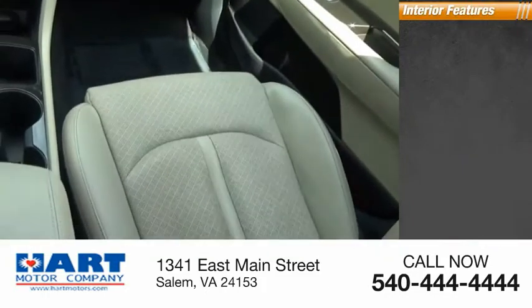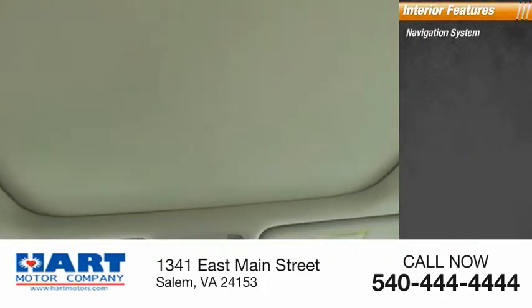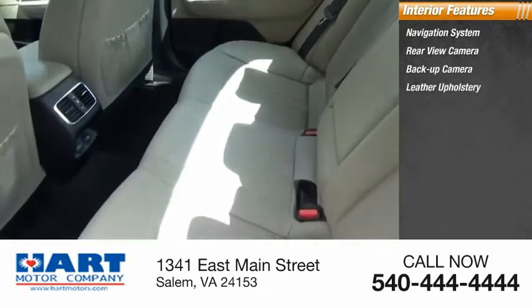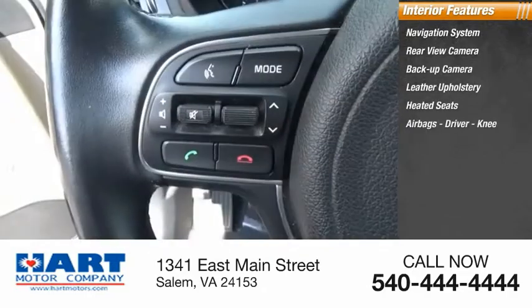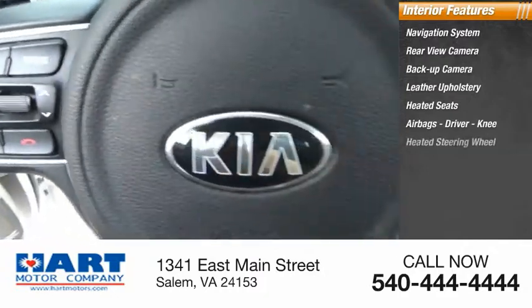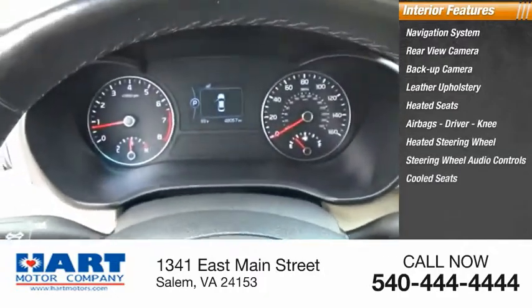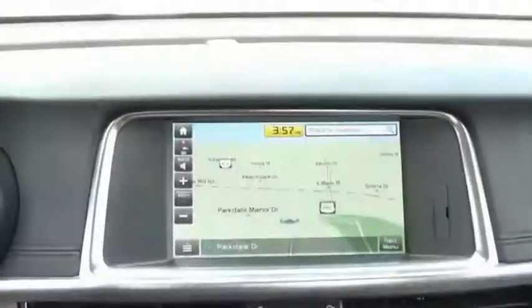Features include a power sunroof. Inside you'll find a navigation system, rear view and backup camera, leather upholstery, heated seats, airbags, driver knee airbag, heated steering wheel, steering wheel audio controls, cool seats, and MP3 player.